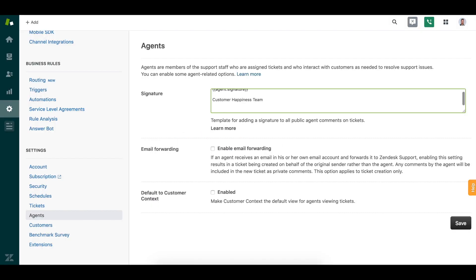Lastly, be sure to craft a signature to be displayed to customers at the end of agent comments. It's a simple yet important way to present your company's brand with each interaction and to promote your knowledge base.